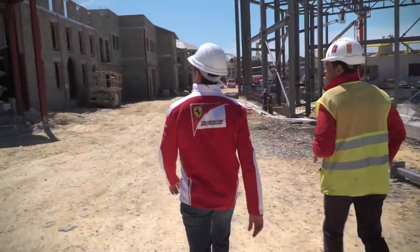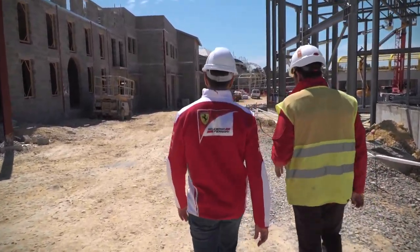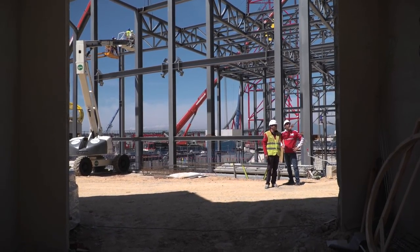This will be the Italian street, and on the other side we have a lot of Italian monuments, just to express with this building the Italian genius, let's say.